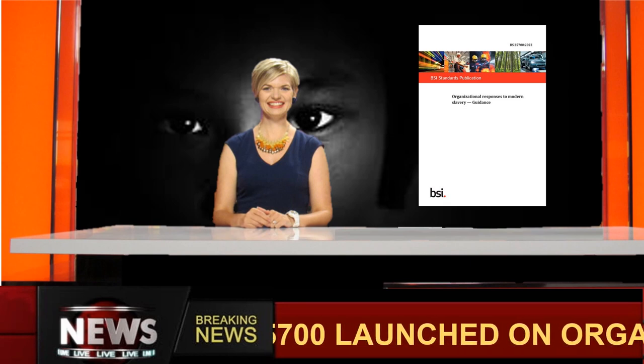A new British Standard, BS 25700, Organisational Response to Modern Slavery, has been published. It is a guideline to organisations rather than a certifiable standard.